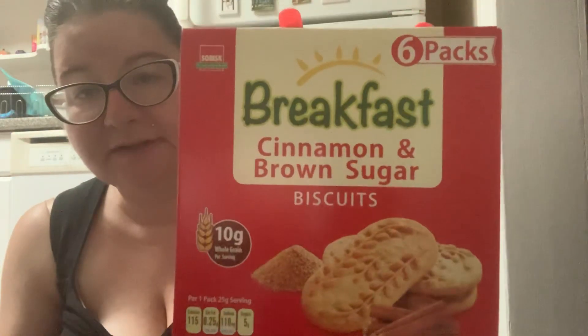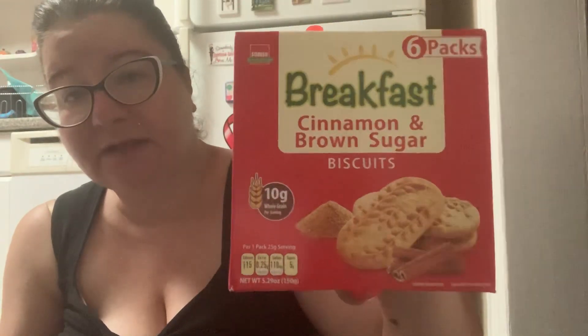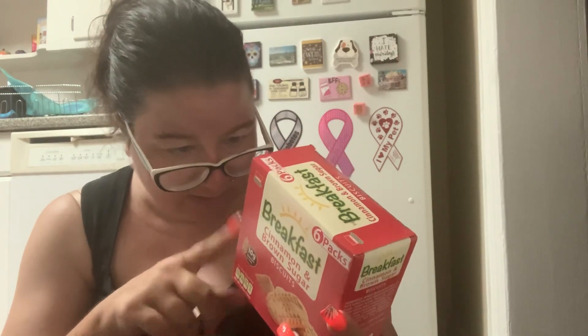I got more snacks — this is a repeat buy for me. This is the breakfast cinnamon and brown sugar biscuits by the SoBisc company. Last time I got blueberry and really liked it, but they only had the cinnamon and brown sugar this time. There are six packs, 115 calories per pack, and five grams of sugar — that's not that bad. There are two biscuits per pack. This is actually better than the pastry crisps: only five grams of sugar, though it has more fat — four grams of fat. So if I'm tempted to eat one of these snacks, I'll go for the less-sugar one.